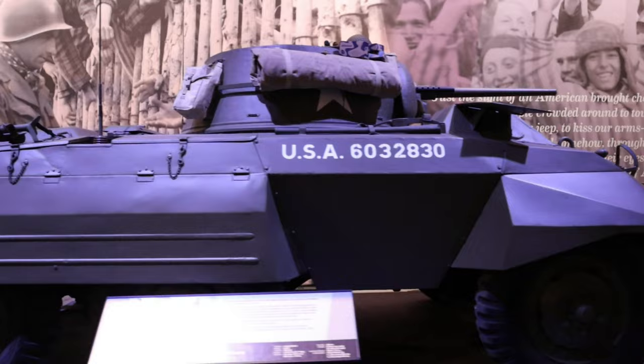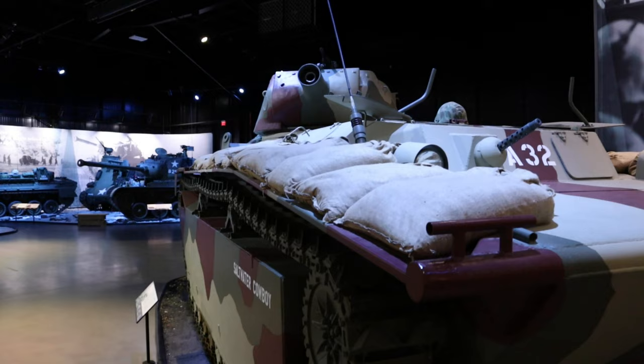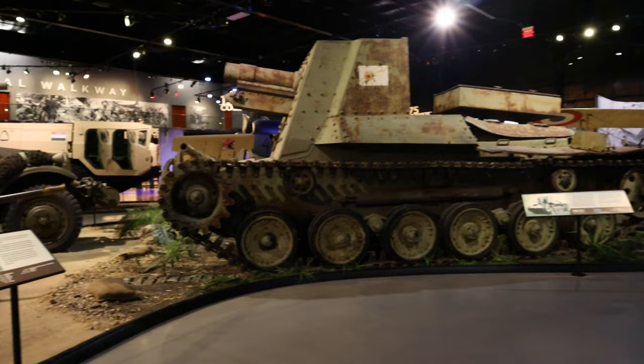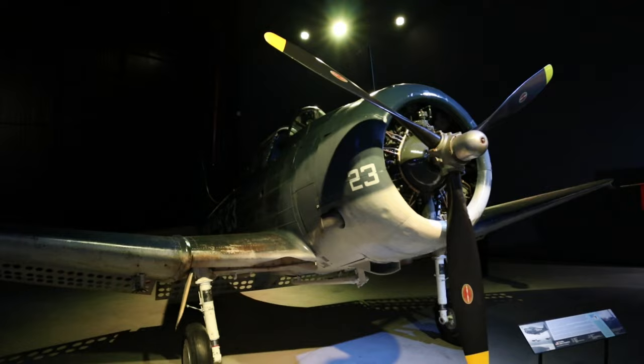As you move over to the other side of the museum, you pass through a touching display on the Holocaust and the liberation of the concentration camps — a stoic reminder of what we were fighting for in this terrible conflict. The second half of the museum starts with a relatively small display on the Pacific Theater of World War II, including an LVT-A4 — the only one on public display in the US — and a Japanese Type 4 Ho-Ro SPG, the only one of its kind left in the world.